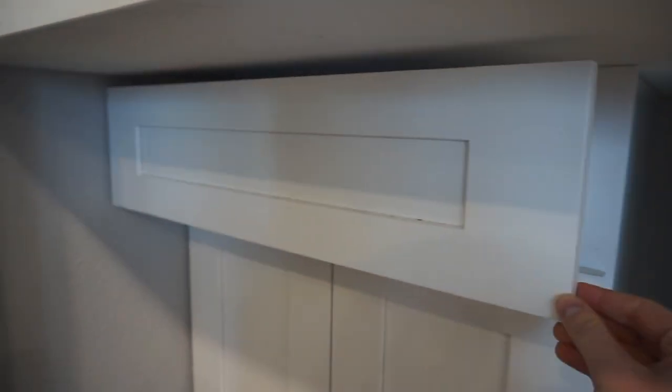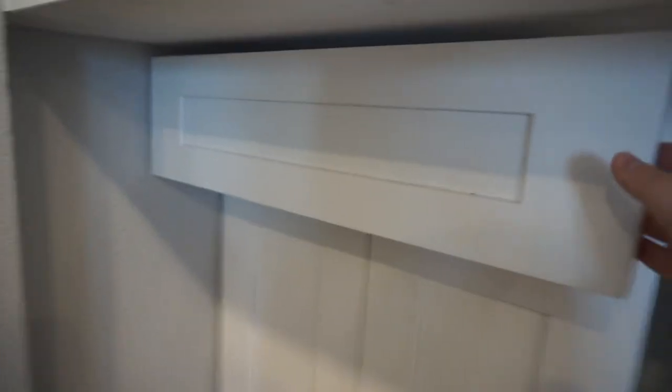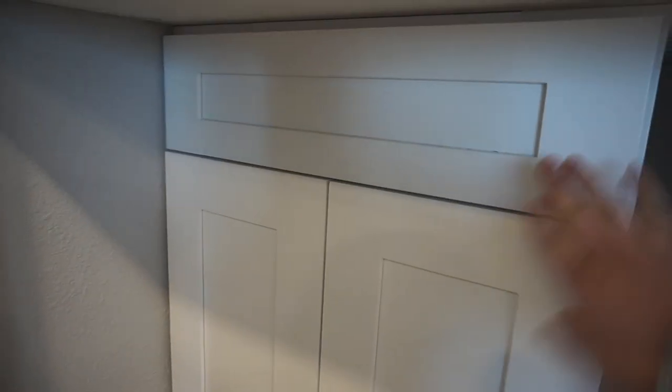This is what Sean was talking about earlier — we did not think this through. This is a drawer, but we didn't think about the overhang and getting into this drawer. Whoops, we'll just leave that there.